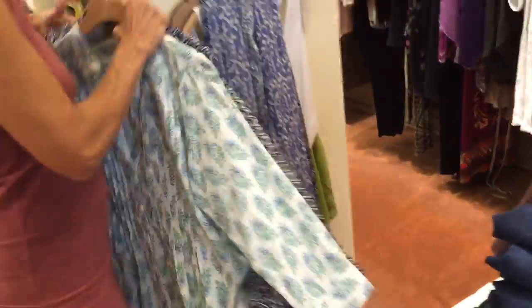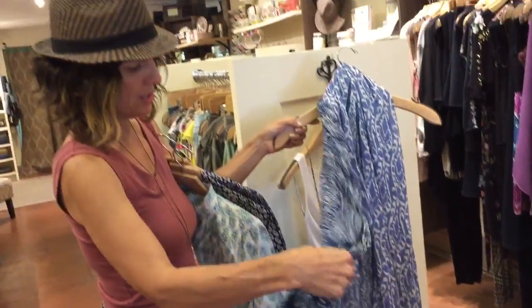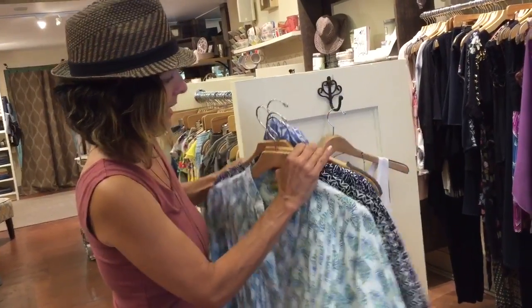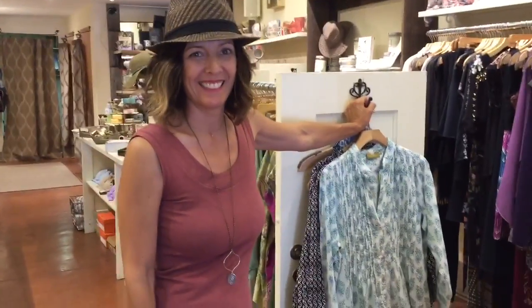We also have a couple of scarves — some pretty prints. Think about a scarf with just a white t-shirt and a pair of jeans; it's a nice accessory to liven up your wardrobe. They say you should always bring a scarf when you travel so it becomes your blanket and keeps you warm. For those of you getting ready to leave, think about that and we hope to see you soon.